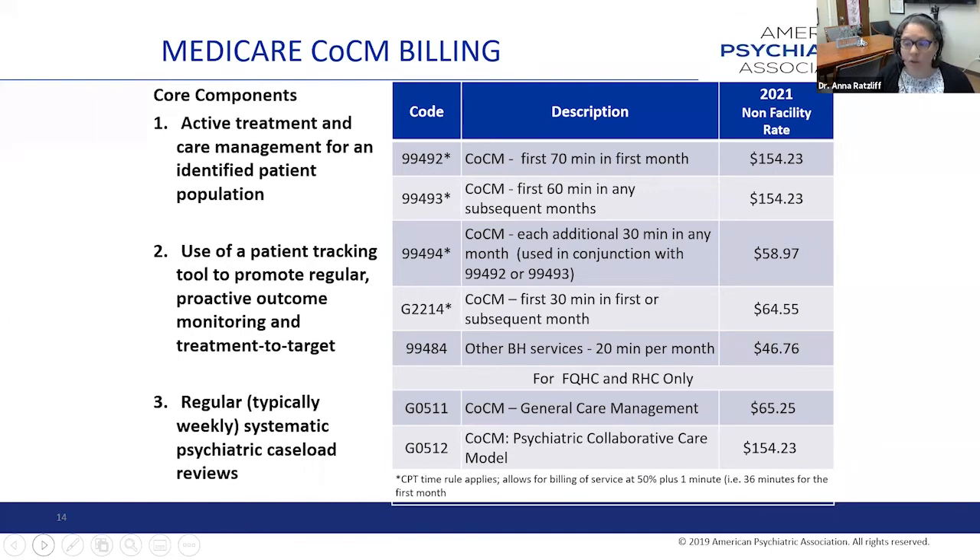To bill a collaborative care code, you need to have active treatment and care management for an identified patient population. You need to be using a regular tracking tool—for example, the PHQ-9—to do proactive outcome monitoring and treatment to target. And you need to be using a registry to facilitate regular systematic psychiatric caseload reviews. This doesn't mean you have to talk about every patient every week, but you need to be thinking about the whole caseload weekly and identifying those patients who need to be discussed in that psychiatric case review.